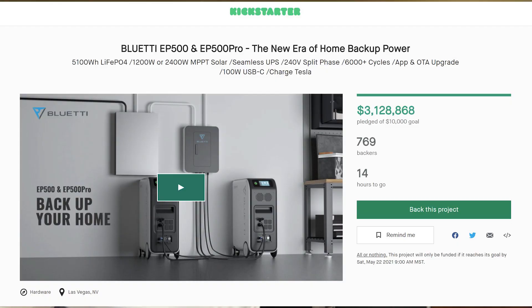For those of you that don't know, the Kickstarter for the Blue Eddy EP500 ends Saturday morning at 9 a.m. Pacific time. That is on May 21st, which is tomorrow from the time this video comes out. This will be your last chance to get this massive and incredibly awesome 5,100 watt hour beastie at the low early bird price.